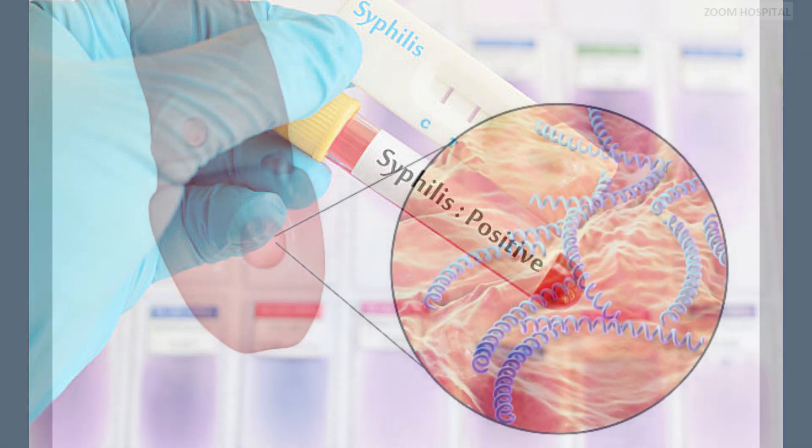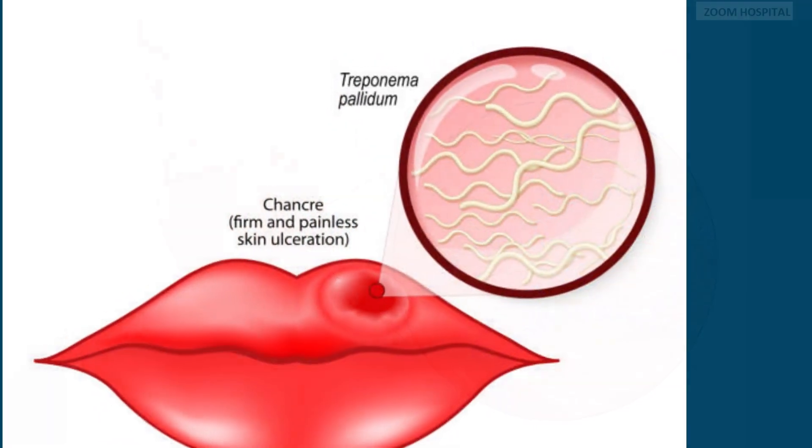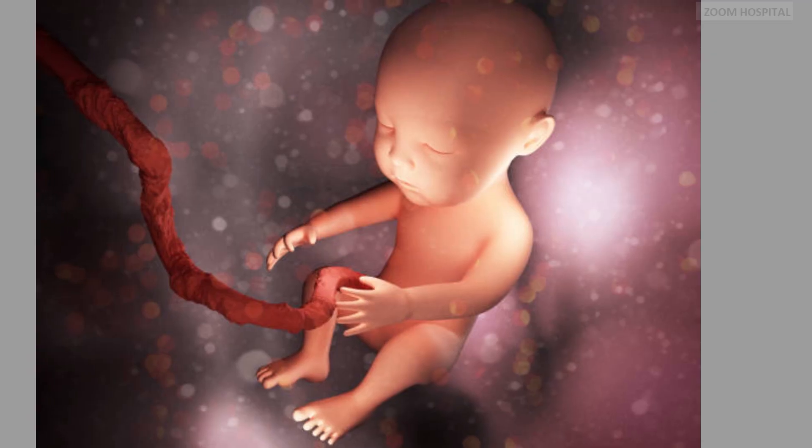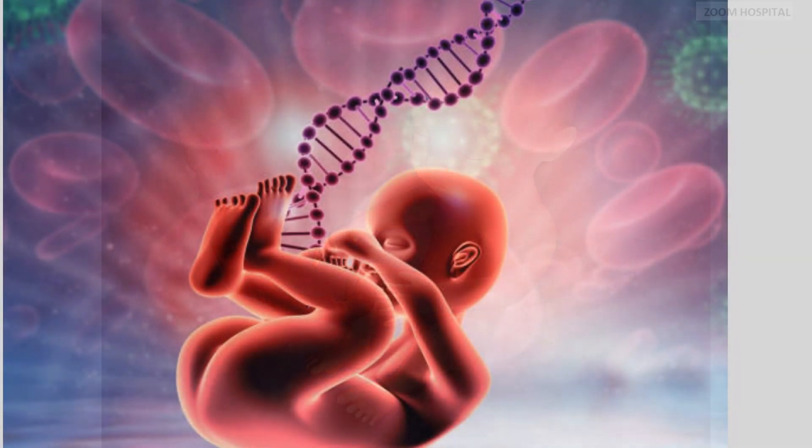The disease spreads through direct contact with a syphilitic sore, which can occur on the genitals, anus, rectum, lips, or mouth during sexual activity. Moreover, it can also be transmitted from an infected mother to her unborn child during pregnancy, leading to congenital syphilis.